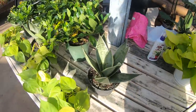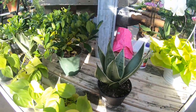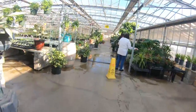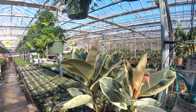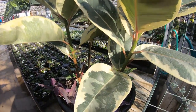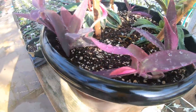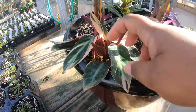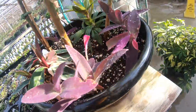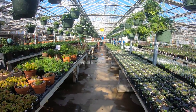This is a Sansevieria Moonshine - is this a moonshine? It's 20 bucks. Look at this huge ficus rubber tree. Oh, how cute - they put a Stromanthe Triostar in here. This whole pot is $84.99.